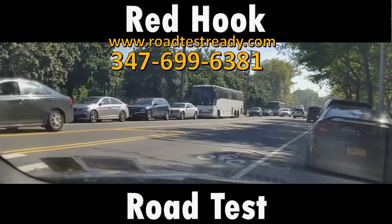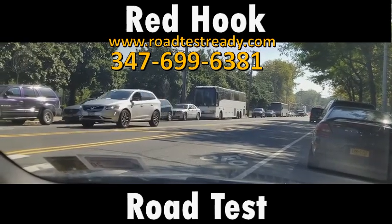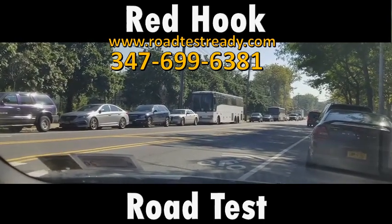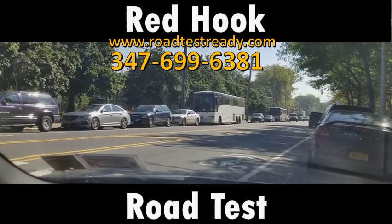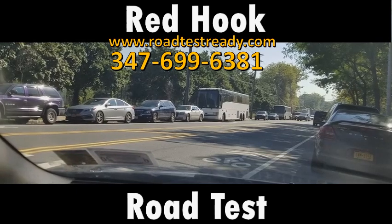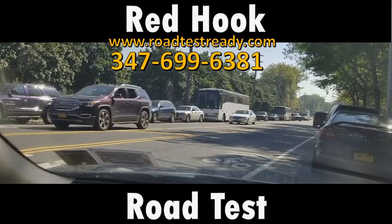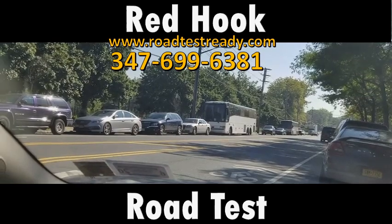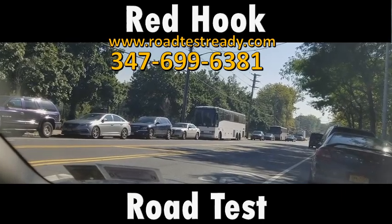As you pull out, you'll notice there's a bike lane. A bike lane only has a solid white line on one side. Try to stay closer to the yellow line as you're driving down this road so the examiner does not fail you for driving in the bike lane. Avoid the bike lane as much as possible. Do not feel like you have to drive on top of the yellow line to avoid the bike lane — if you can stay out of the bike lane and stay off the yellow line at the same time, do that. If you can't, then don't worry about staying out of the bike lane.